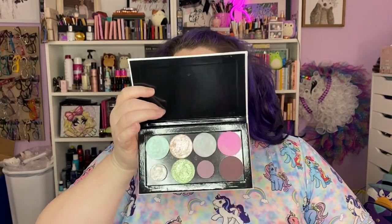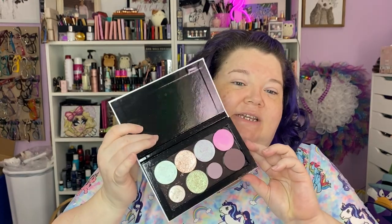Let's do a unicorn-y eye because why not? I pulled some new Clarity Cosmetics singles and I'm going to go ham today. I also pulled my spring singles because I probably want some of that goodness in there as well. So let's do that on the eyes today, and we might as well do our whole face together.